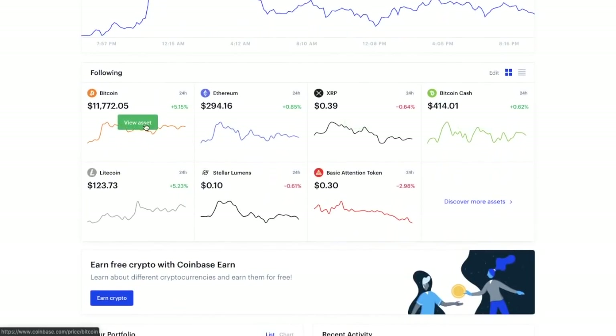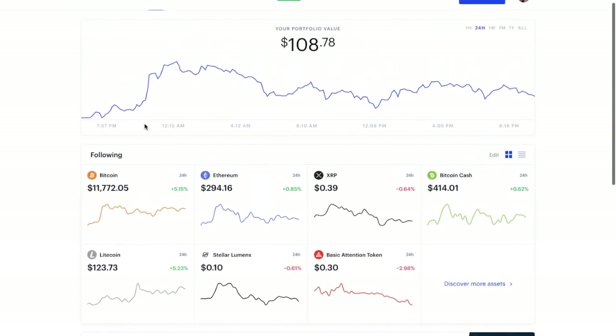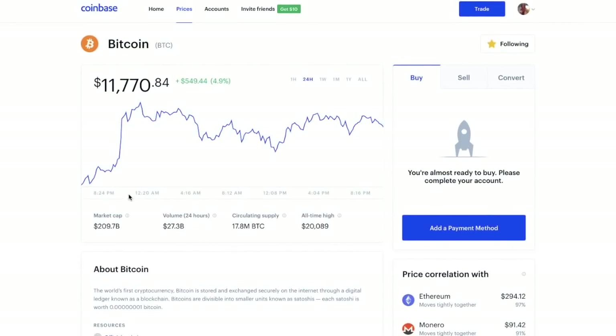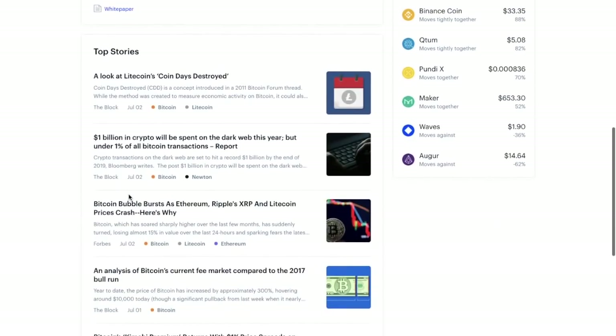You then have different specific coins, so you can look at how Bitcoin, Ethereum, XRP, and others are tracking. You also have a link to the Coinbase Earn site for building up your knowledge of cryptocurrencies, as well as your portfolio and recent activity. Clicking on Bitcoin takes you to its pricing information, showing how Bitcoin is tracking over certain time periods, background information about Bitcoin, and top stories relating to Bitcoin.